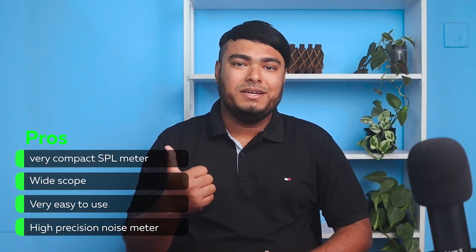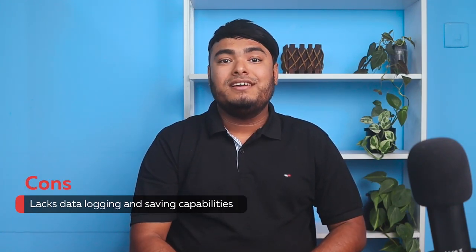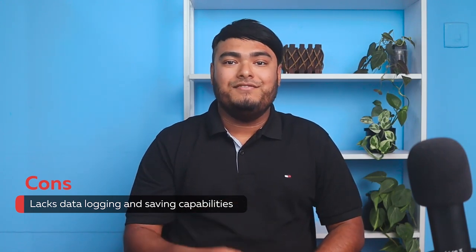Pros: very compact SPL meter, wide scope, very easy to use, high precision noise meter. Cons: lacks data logging and saving capabilities.